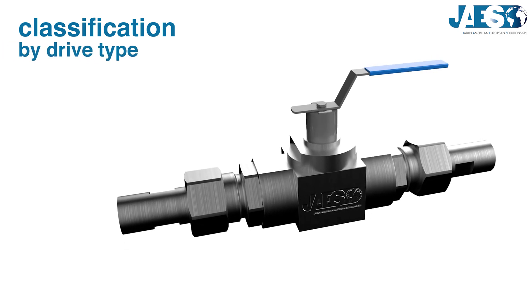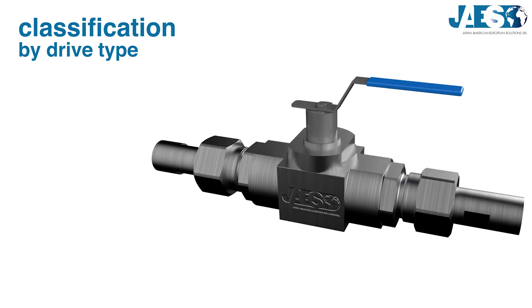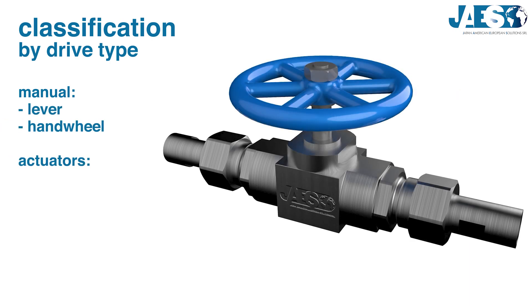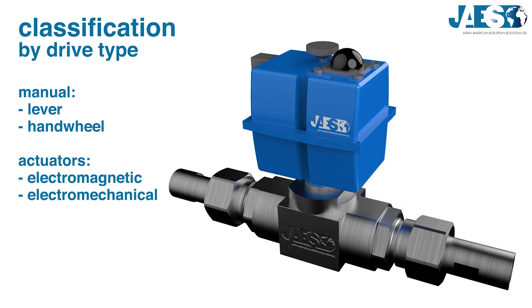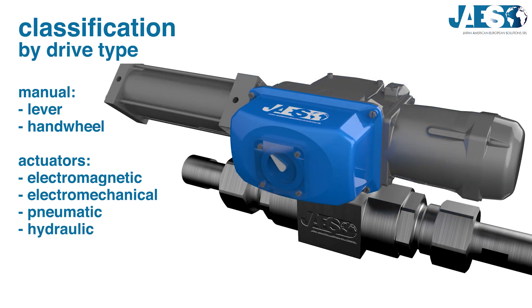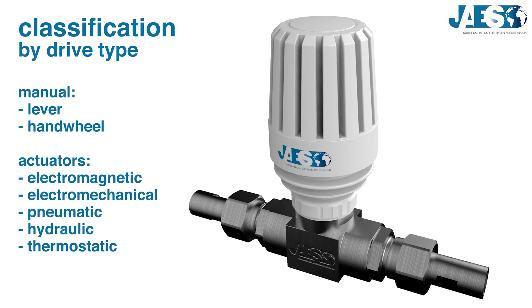The second method is by drive type. In order to activate the valve, you need a force that can be manual using a lever or a hand wheel, or derived from actuators. For example, electromagnetic with a solenoid, electromechanical with an electric motor, pneumatic by a pneumatic cylinder, hydraulic by a hydraulic cylinder, or thermostatic, where thermal expansion makes the plug move.